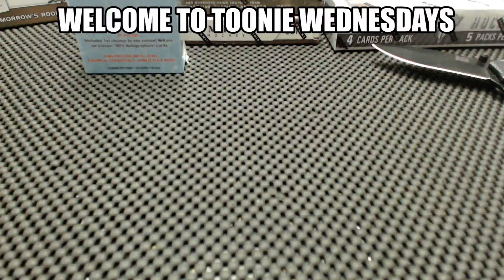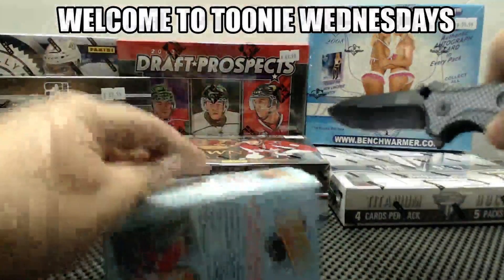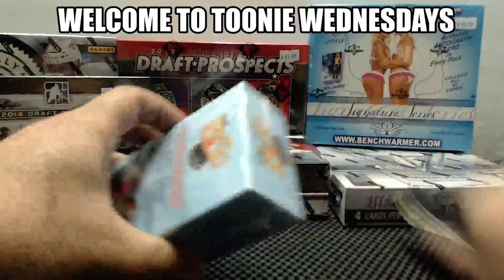Let's take the banner off. Good luck, everyone. Here we go. Mini box of Flea Retro.